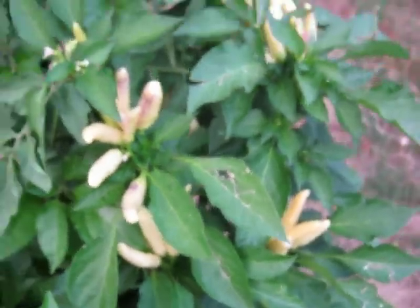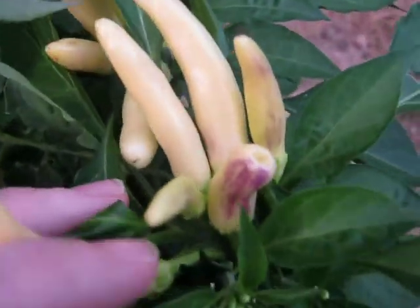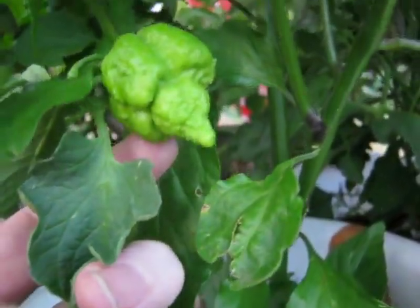Here's my King Star White Tie — it is doing super awesome as well. It's the Peach Reaper. It's like reached above everything else, starting to put out other flowers. It's trying, it's got one down here. There's a Peach Reaper.